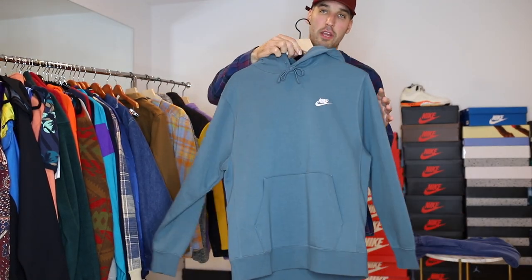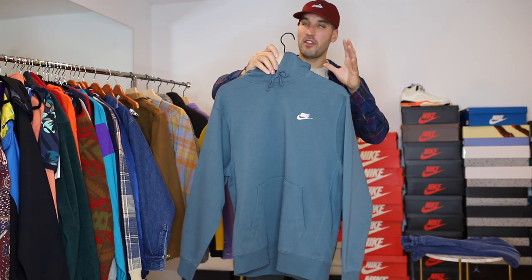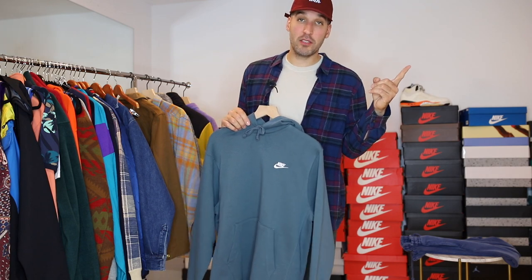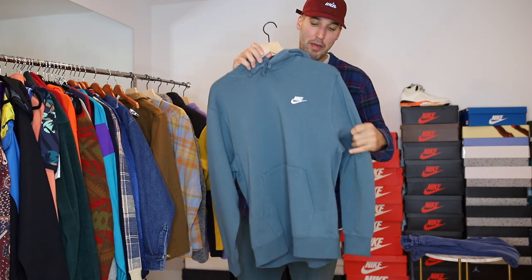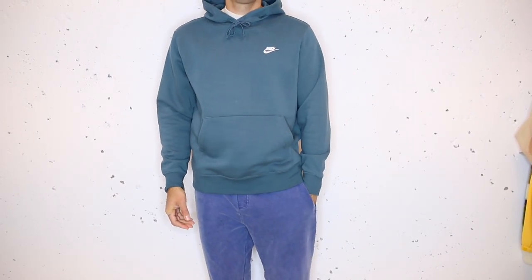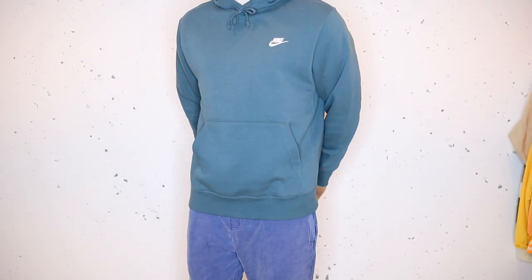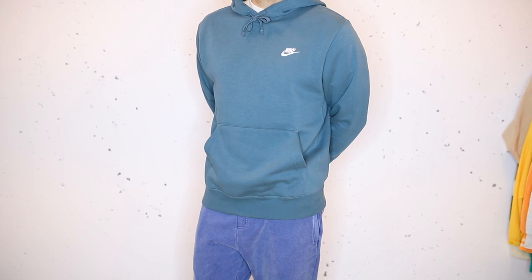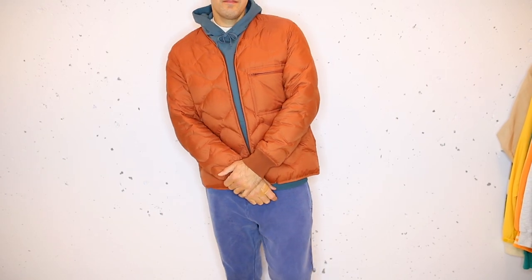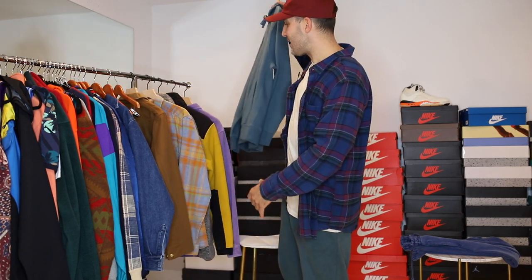We've got to get into a hoodie — hoodies are the best clothing item on earth. This is just Nike's standard pullover sweatshirt, and I'm showing it because of the price, because they're comfortable, and because of the color. Nike offers so many unique colors — this one is like a greenish gray and I hadn't seen anything like it. I got it on sale. Simply put, this is classic and reliable. If you have a new pair of shoes you don't know what to wear with — Nike hoodie. It kind of mails in the outfit a little bit, but it is very dependable and essential.